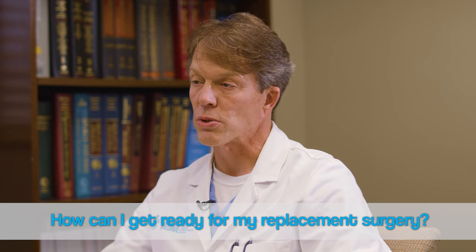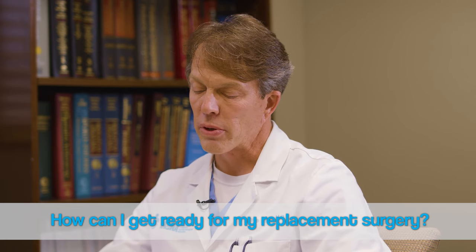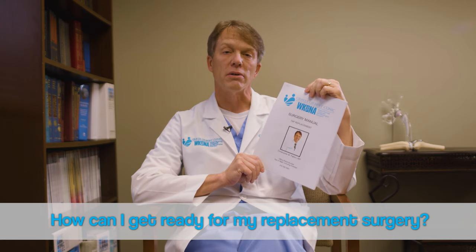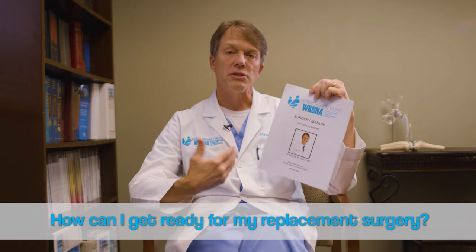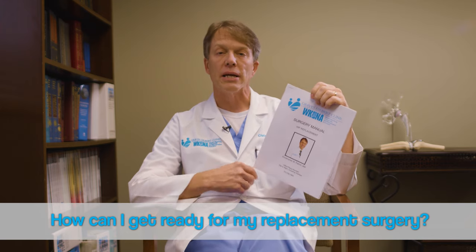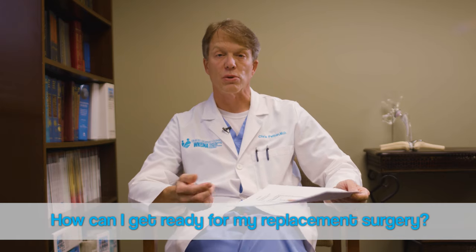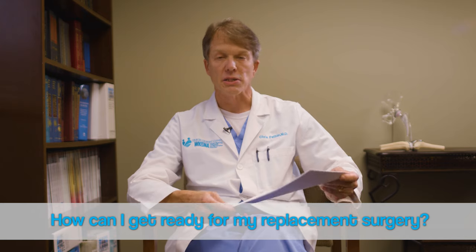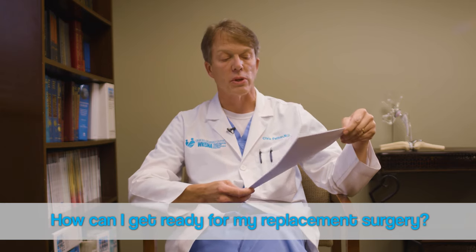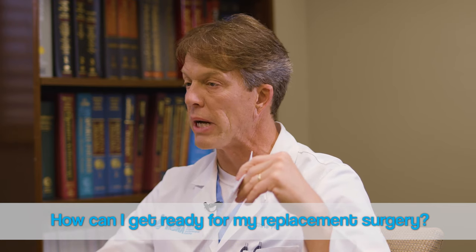Once you've decided on proceeding with surgery, we schedule that and I give you a copy of what I call a surgery manual. For both hip and knee replacements, I've created about a 10-page folder — a surgical guide. Now that I've done this for 20 years, I've found it's helpful for patients to read before their surgery to answer various questions they may forget to ask in the office, and also questions they have after surgery once they get home. It's got lots of phone numbers for people to call so you realize you're not alone when you get home.